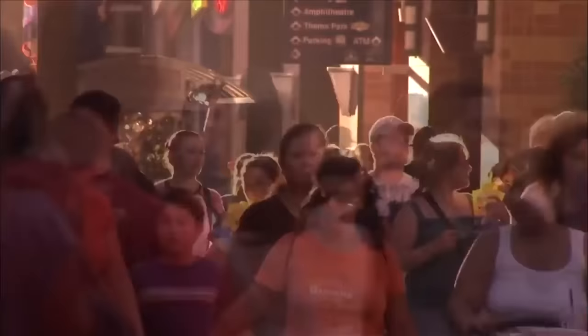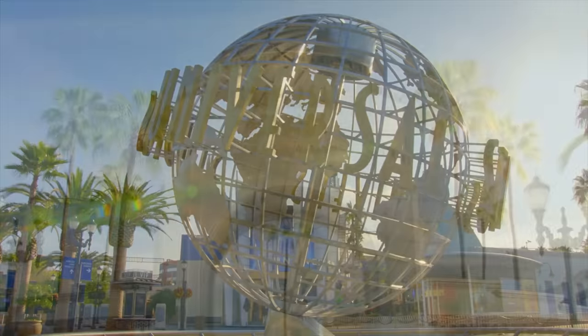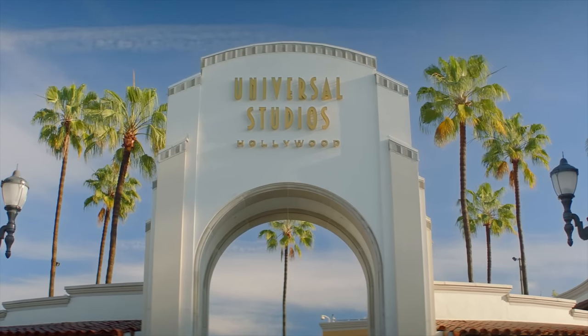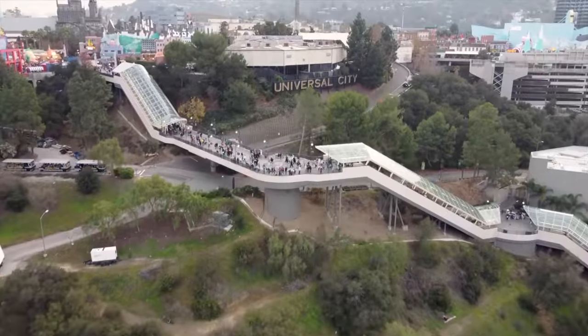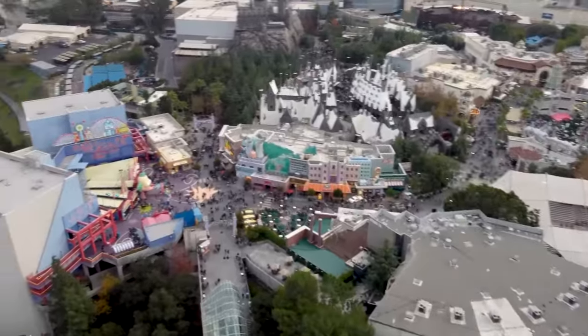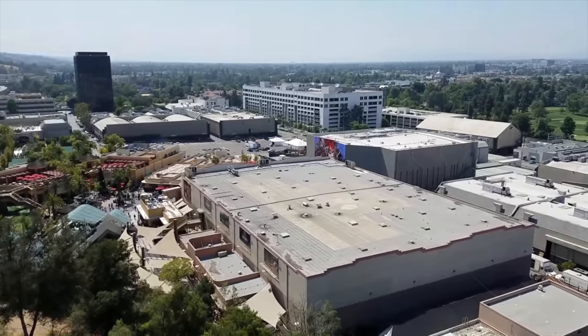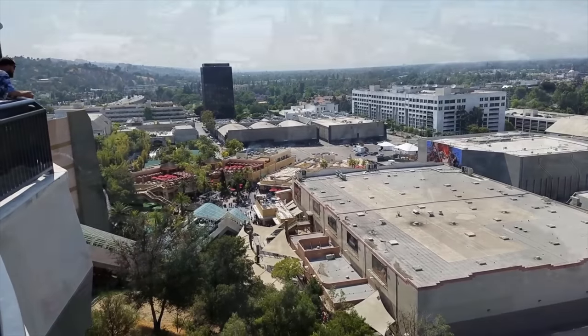As you make your way through Universal CityWalk, filled with lots of shopping and dining locations, you will come to the recognizable Universal Globe and enter the famous Universal Arches. Due to its location, the park is broken up into two sections. The upper lot features most of the park's family attractions and shows, with the smaller lower lot focusing on other popular Universal franchises.